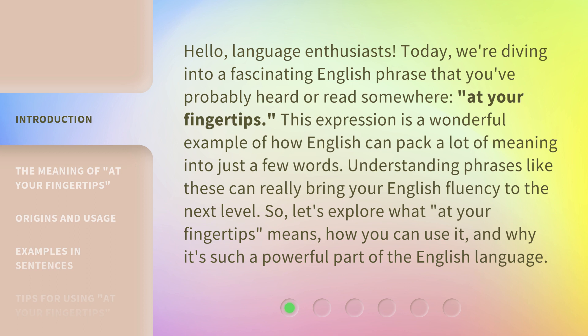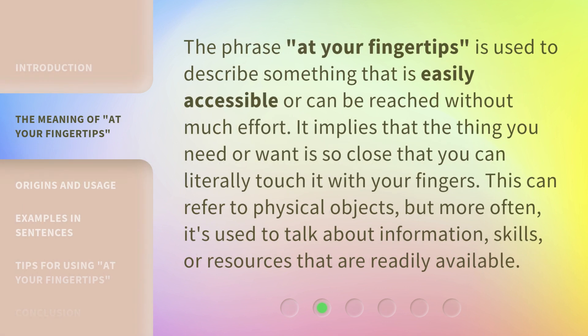So, let's explore what "at your fingertips" means, how you can use it, and why it's such a powerful part of the English language. The phrase "at your fingertips" is used to describe something that is easily accessible or can be reached without much effort. It implies that the thing you need or want is so close that you can literally touch it with your fingers. This can refer to physical objects, but more often it's used to talk about information, skills, or resources that are readily available.